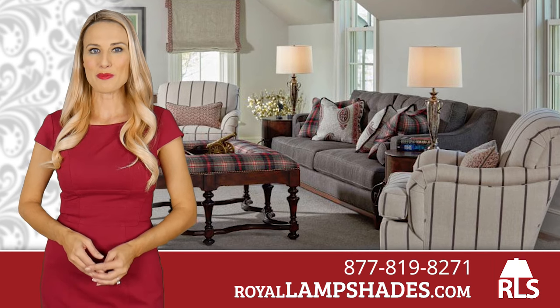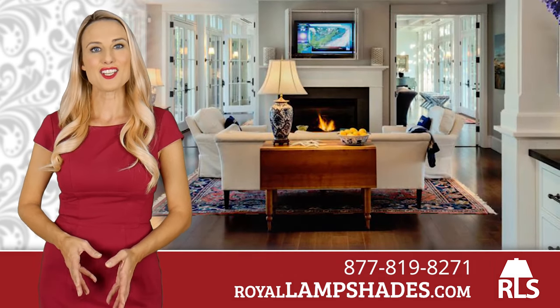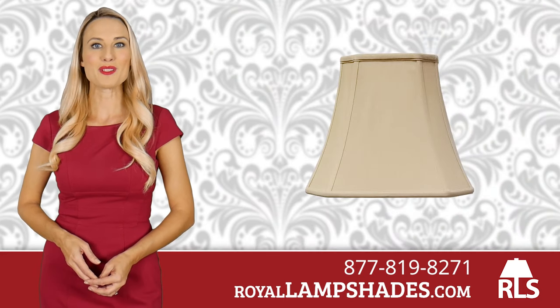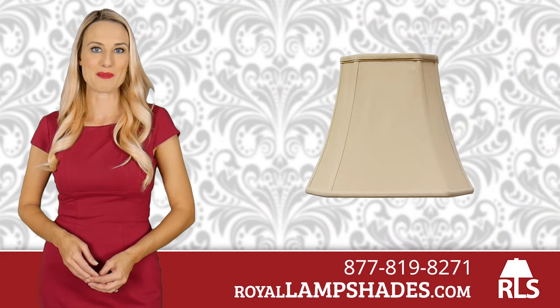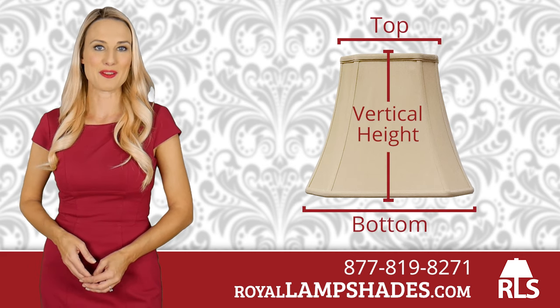Choosing the correct replacement lampshade can enhance the decor of your home or office, so it's important to know how to measure one properly. In order to make the best choice, you'll need to keep in mind the three major elements: the top, the bottom, and the vertical height of the lampshade.